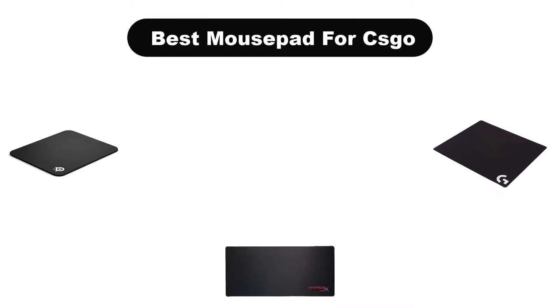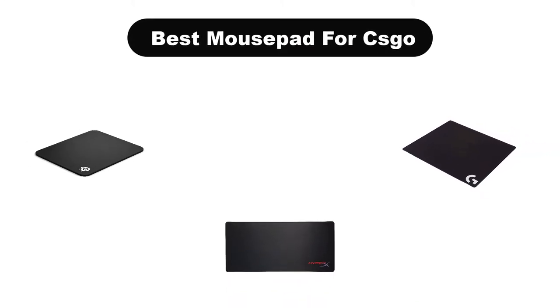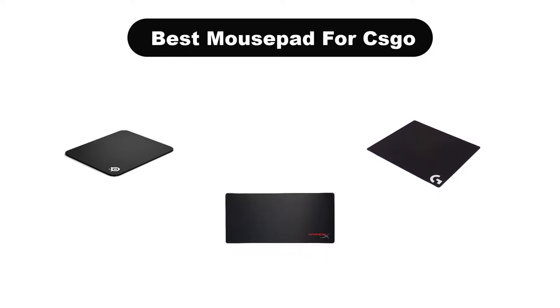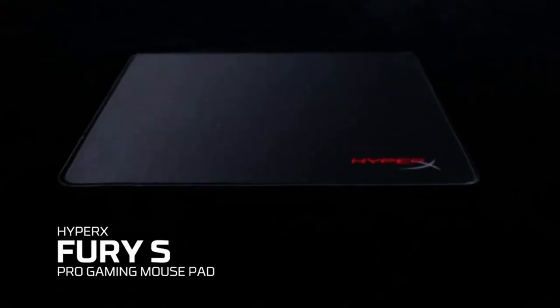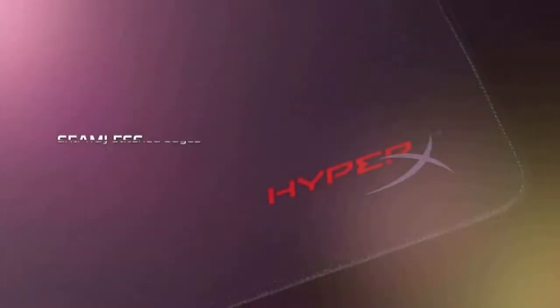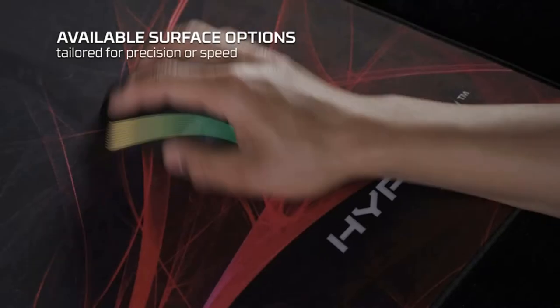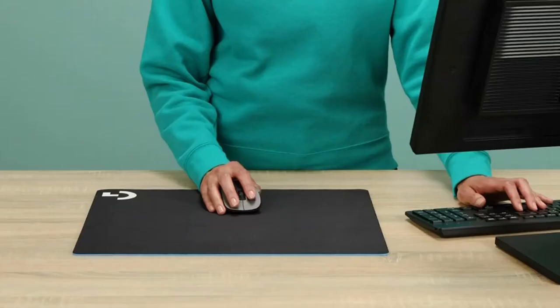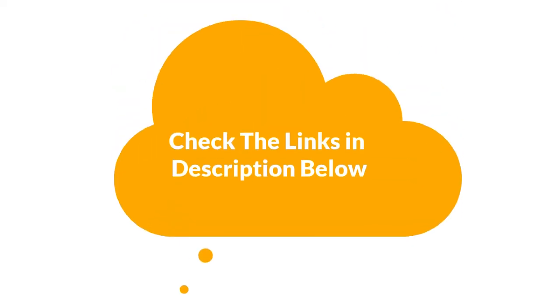Hello viewers! Today, we are going to cover the 5 best mousepads for CSGO in the market, which are the best for you considering some unavoidable factors that you might miss out without watching this video. Here, we are going to give you an impartial review to help you out to find the best from a plenty of irrelevant products. If you want more information and updated pricing of the products mentioned in the video, be sure to check the links in the description below. So, let's get started.